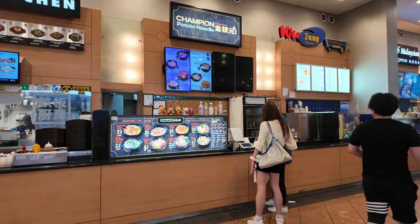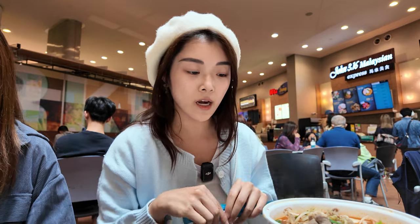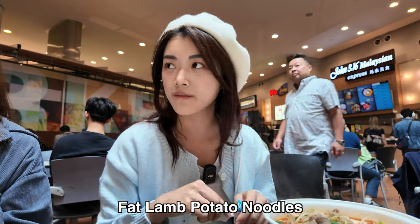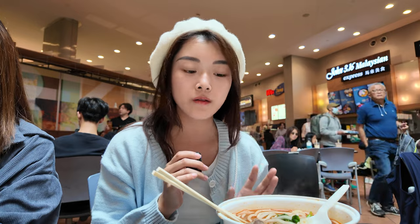So when it comes to a mall, of course you have to eat the food in the food court, so that's going to be the next meal that I will be rating. The place that I am trying today is Champion Potato Noodles, which is right behind. I got the fat lamb noodles. The soup itself is really, really good and the noodles are pretty chewy. For noodles at a food court in a mall, I want to rate this an 8.5 out of 10.